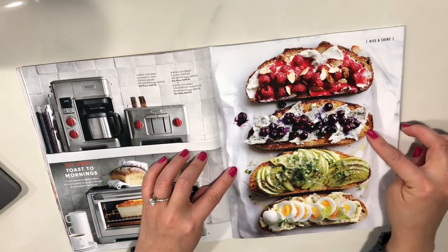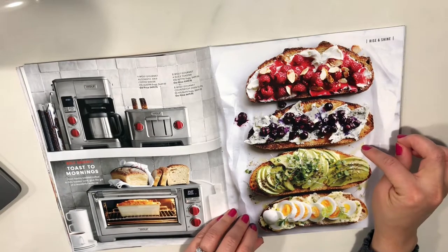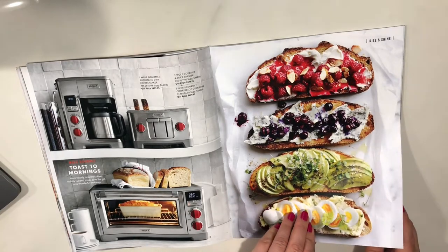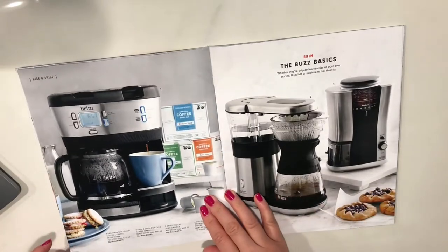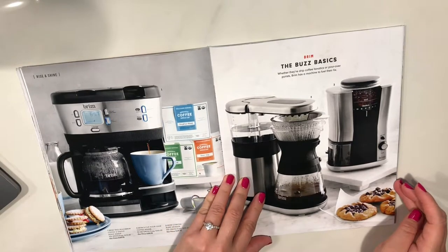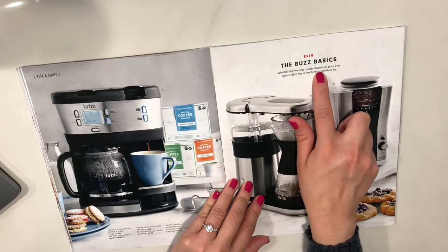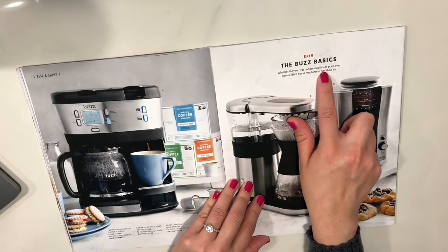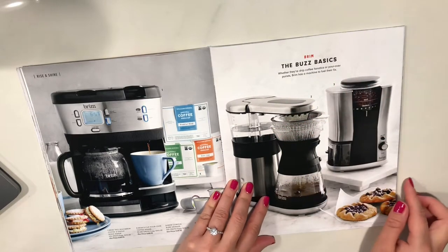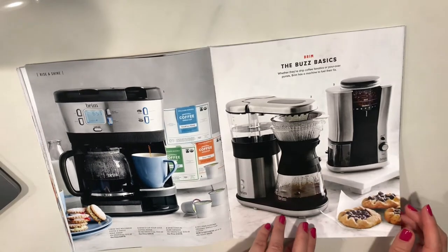Oh, this looks so good — I think I want to make some now. That looks really good, whatever that is. More online. Prim — the buzz basics. Whether they're drip coffee fanatics or pour-over purists, Prim has a machine to fuel their fix. That looks good — I want that, whatever that is. I'm going to look up the recipe and make it.